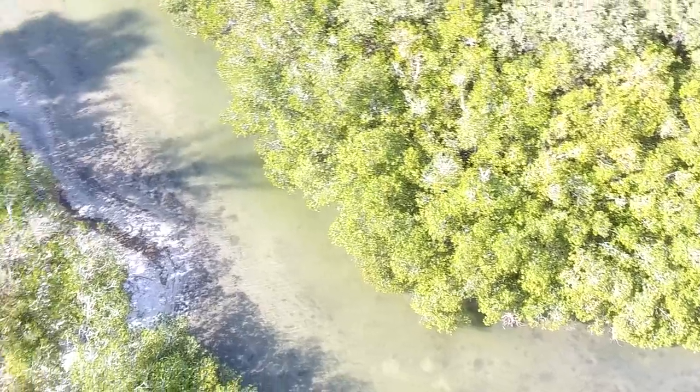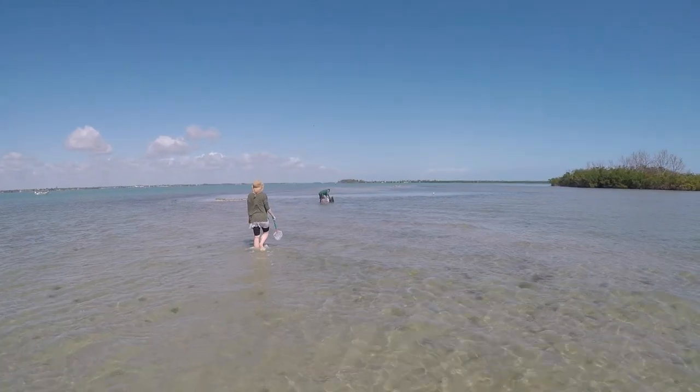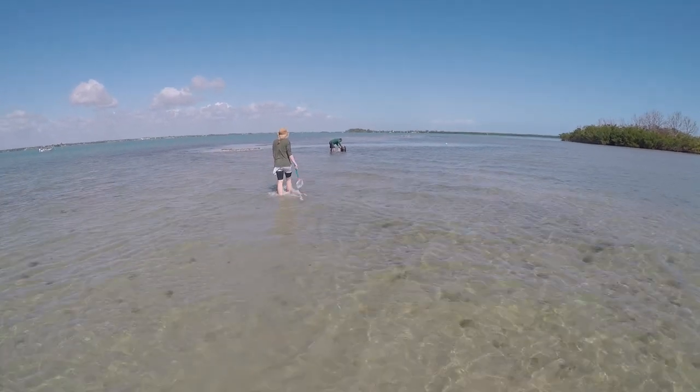We're scoping out the terrain we're about to fish using a drone to see the trail we're going to take. I think that's an awesome way to use technology. The other day we went on a charter boat and asked the captain to take us to the flats so we can explore for little sea creatures.